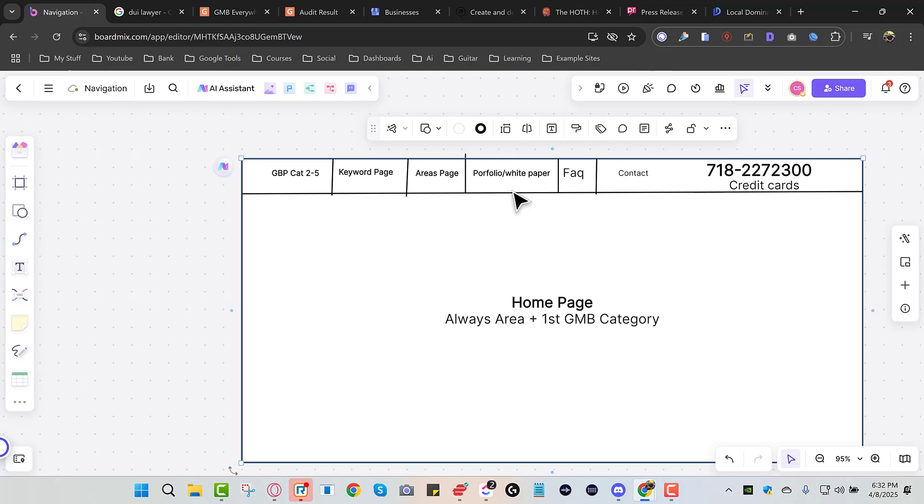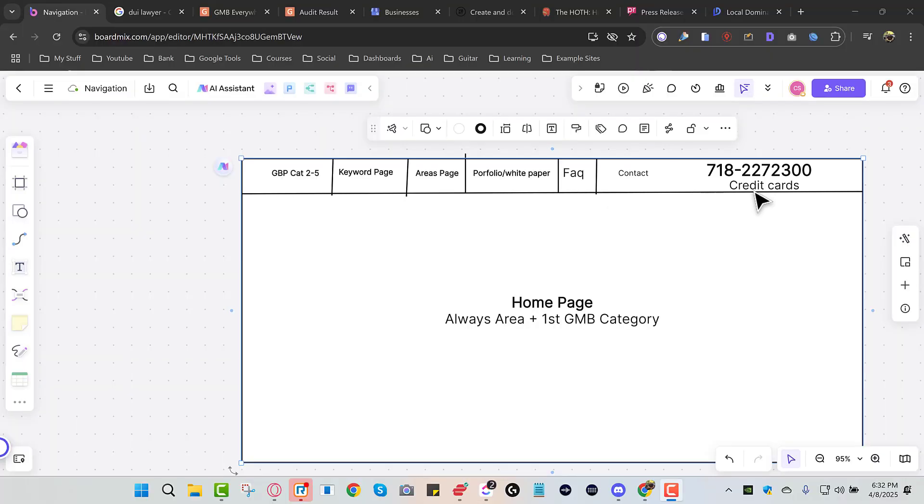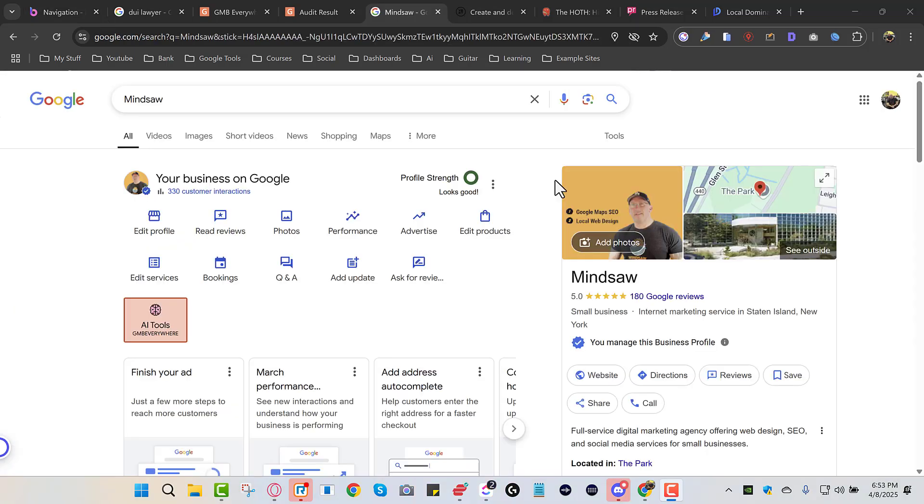For example, if you did a job at 1010 Main Street next to the Main Street post office, write about that because Google will give you credit for working in that area. So don't just have a portfolio page showing your work — tell about it and include the area. Your next set of links can be anything: FAQ, contact us, or a blog. Always put contact us last, and make your phone number as big as possible. Also put the credit cards you accept underneath your phone number so people know.